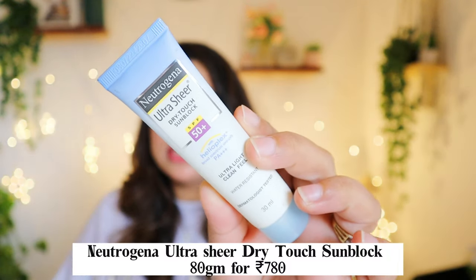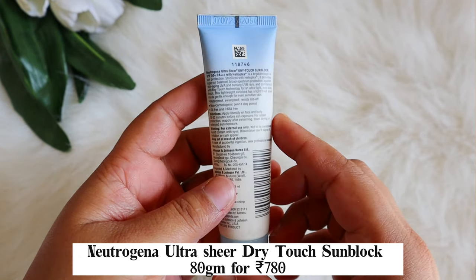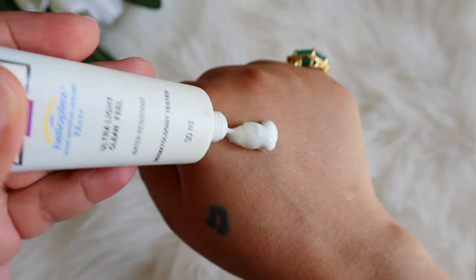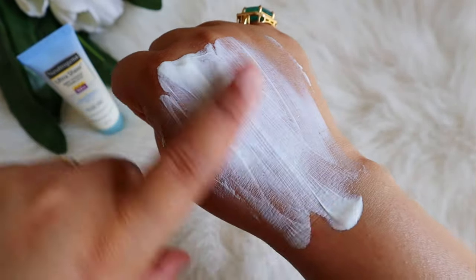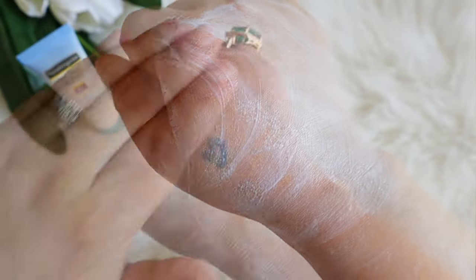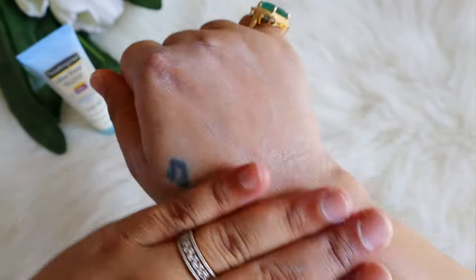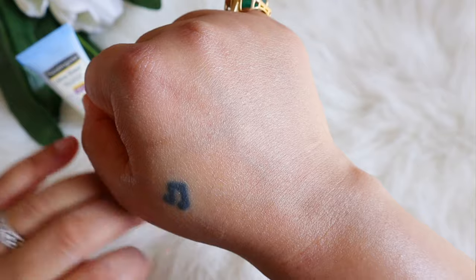Next is the Neutrogena Ultra Sheer Zinc Sunscreen — SPF 50, PA3+, water resistant, and dermatologically tested. It contains Zinc Oxide and Titanium Dioxide. The texture is really really light, a very light lotion-like texture — ultra light on the skin with no white cast. However, it stings the eyes a little, so I am not very happy with this one.